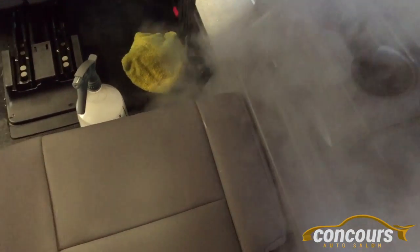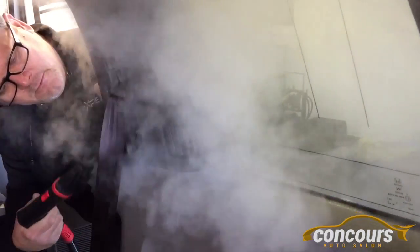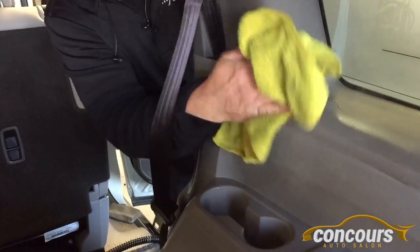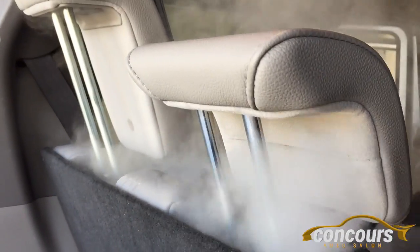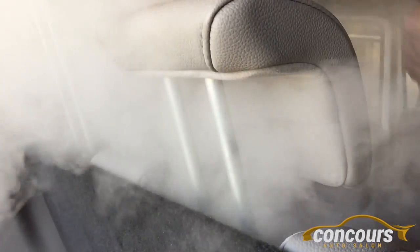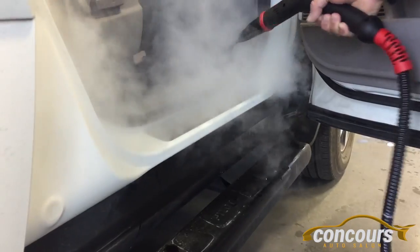When we're doing an interior detail, we use the vapor steam to clean everything on the inside — from headliners to carpets to seatbelts, door cups, speaker grills, you name it. You can also use the vapor steamers to clean wheels, tires, soften films you're going to remove such as window tints, paint protection film, vinyl — things like that.